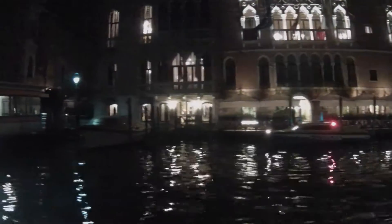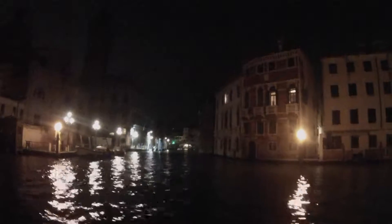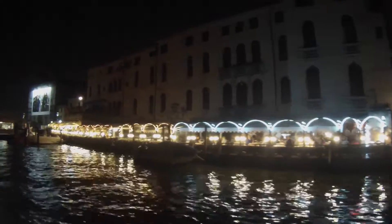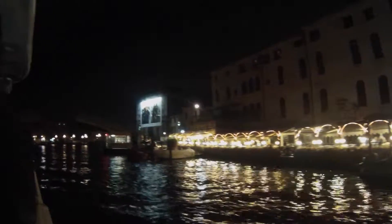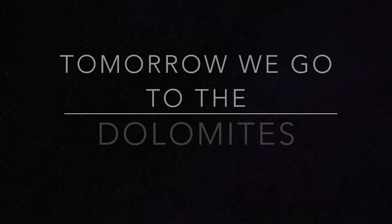It was really cool to cruise down the canals at night and see all the lights. Then you see the advertisement for Michael Kors — kind of brings you back to reality. Somebody's got to pay for Venice. But our minds were thinking about tomorrow because we're heading to the Dolomites. That's the gospel.